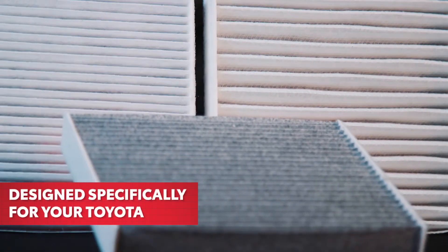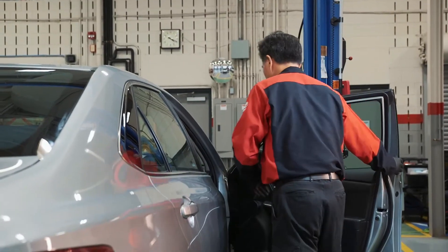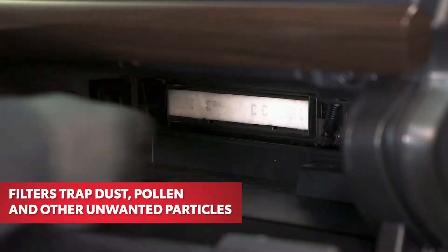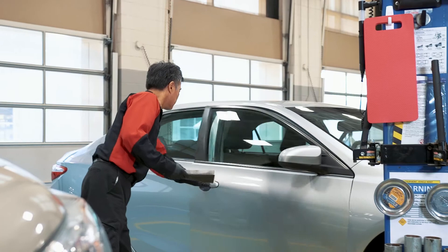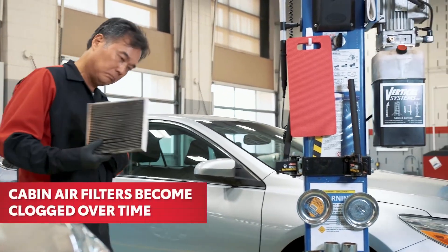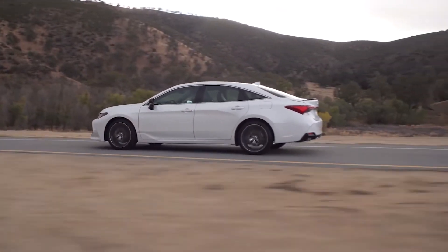Toyota Genuine Cabin Air filters are designed to help keep dust and debris from entering your vehicle's cabin through the heating and cooling system. The filter traps contaminants such as dust, pollen, and other unwanted particles. These contaminants may be invisible in the air, but they're readily apparent once trapped in the air filter, which can become clogged over time, reducing airflow through your air conditioner and heater.